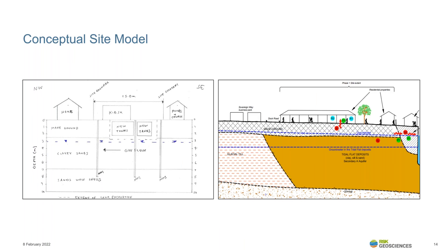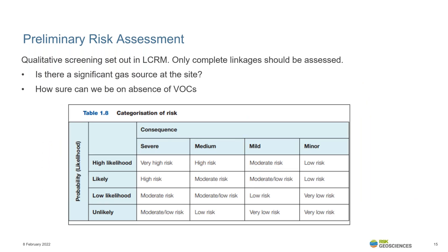Throughout the assessment process, a conceptual model must be developed. Many are in tabular or text format, but drawings are helpful in identifying linkages and uncertainties. A preliminary risk assessment is completed at the initial desk-based stage and can be updated throughout the investigation. Methane explosion and asphyxiation risk are severe consequences. VOC linkages are typically of medium consequence owing to their impact over chronic concentrations, but acute risks can still occur. We must consider the potential for data gaps at each stage and provide focus for follow-on investigations.